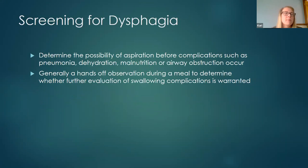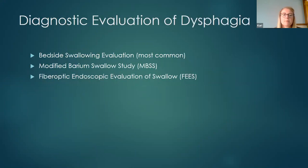For screening dysphagia, most patients coming into our facility on a regular diet with no history of swallowing issues — I can peek in during a meal to ensure no issues have gone unnoticed. A screen is a hands-off observation of a patient during a meal, giving insight into whether further assessment is needed. For diagnostic evaluation, the clinical bedside swallowing evaluation is the one we use most here and the one you're most likely to use without access to instrumental assessment.